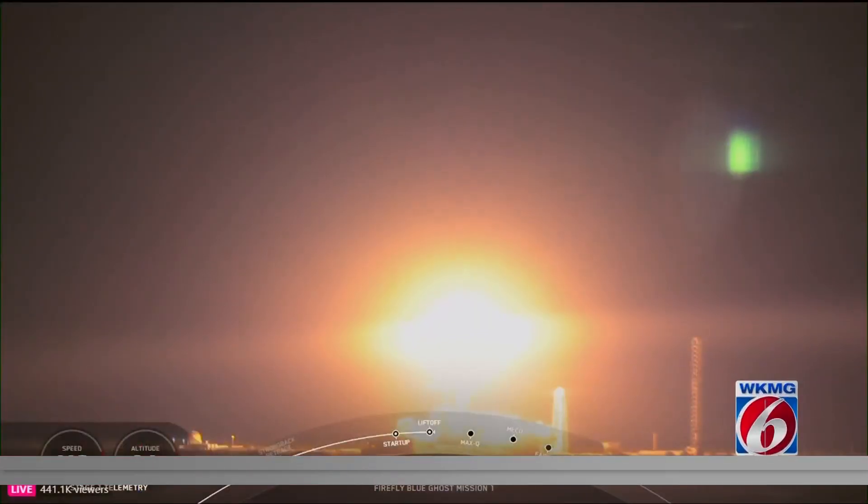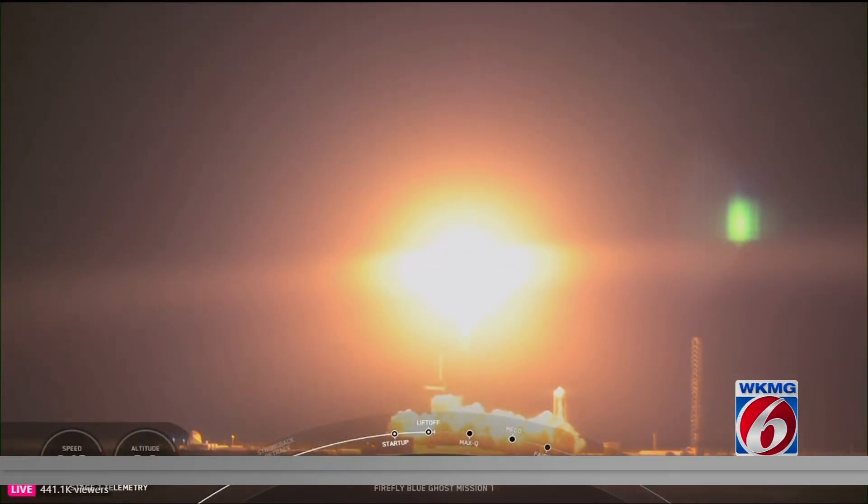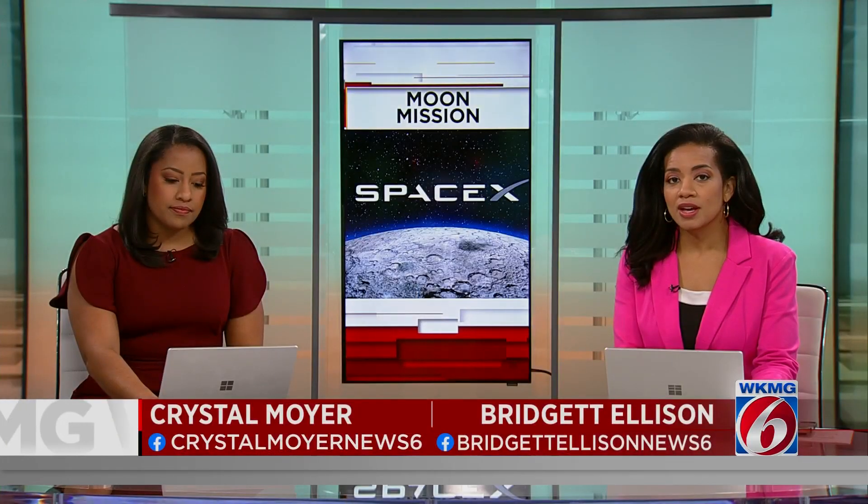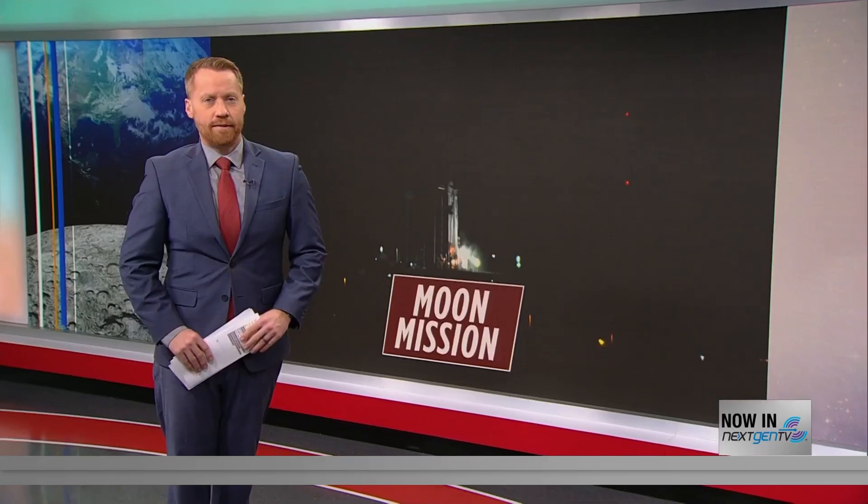Another rocket launch from SpaceX, this one a bit different as the payloads will head to the moon. Two different landers will be touching down on the lunar surface, and one of them could give NASA some key data when it comes to future crewed missions. News 6's Mark Lehman is following the latest, and things appeared to go off without a hitch.